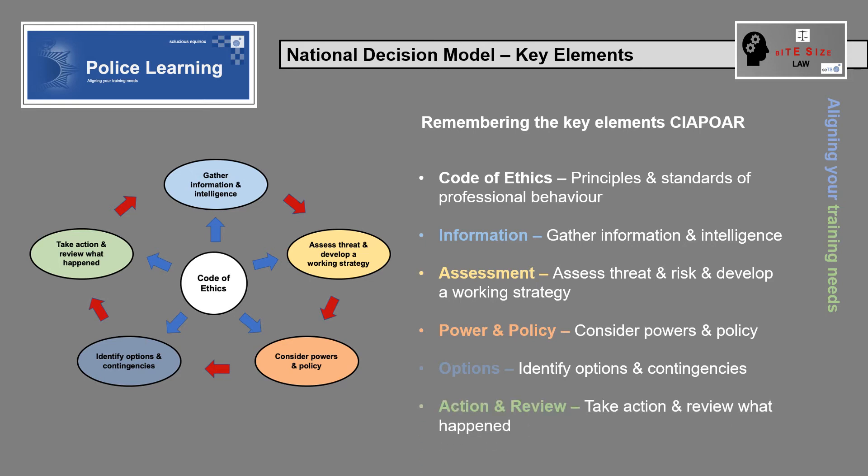Action and review: were decisions proportionate, legitimate, necessary and ethical? Were decisions reasonable in the circumstances facing the decision maker? Were decisions communicated effectively? Were decisions and the rationale for them recorded as appropriate? Were decisions monitored and reassessed where necessary? What lessons can be learned from the outcomes and how the decisions were made?